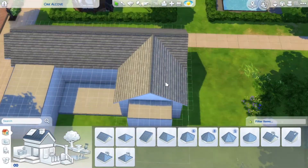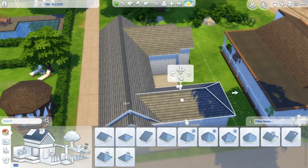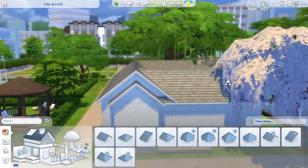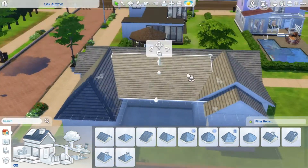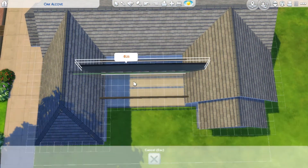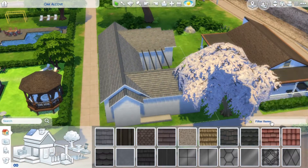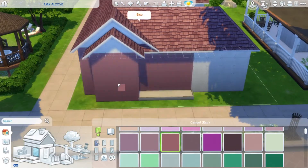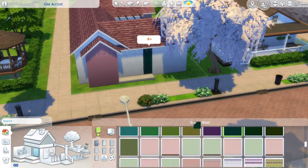First I needed to build a shell, and I decided to go for a U-shape on its side — more like a C-shape. I wanted to try a different shape and I thought I would nestle the balcony within that C-shape, just to have something a little different from what I normally do.